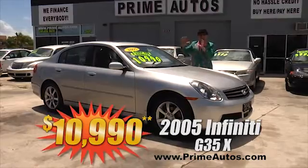Nobody — and I mean nobody — has a bigger selection, lower prices, and no-hassle credit like Prime Autos. Just look at this Toyota Solara Sport Coupe with the V6, bucket seats, alloy wheels, and all the extras. Everyday low price at only $69.90.